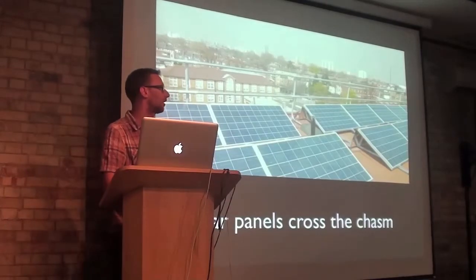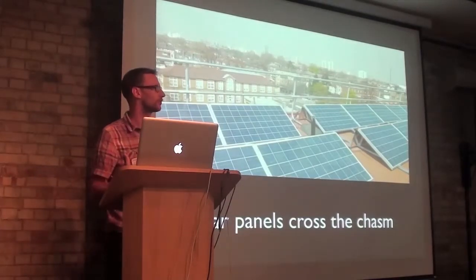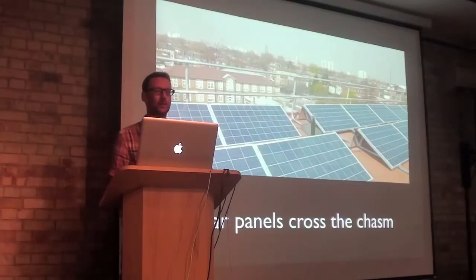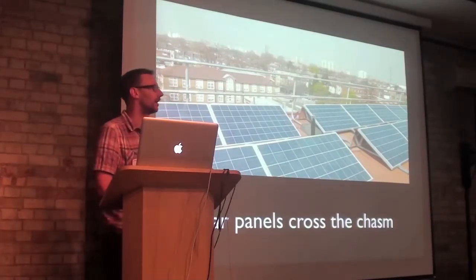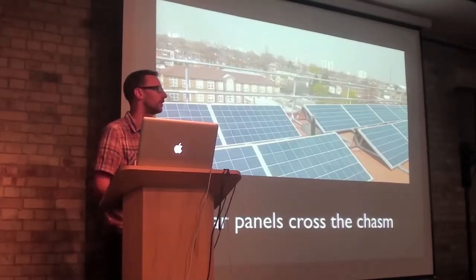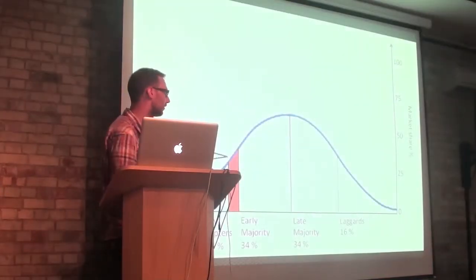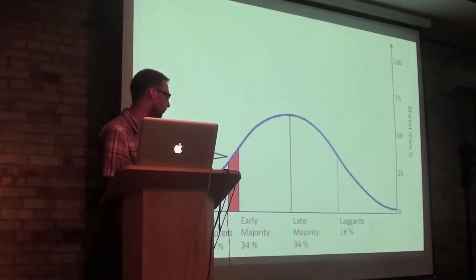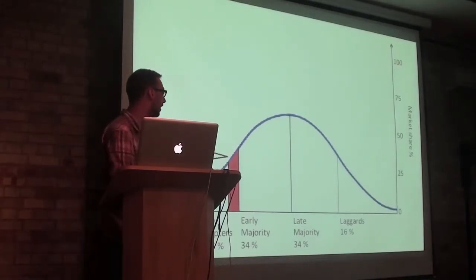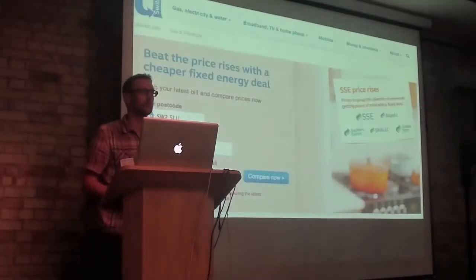Hi everybody. I want to talk about how U-Switch entered the cleantech space, and that's through solar panels. A lot of you have probably heard the expression 'crossing the chasm,' which refers to the graph where technology moves from early adopters and innovators into the mainstream. That's a process happening in the UK over the last few years, and we're probably at the early adopter stage — it's moved beyond just environmentalists now.